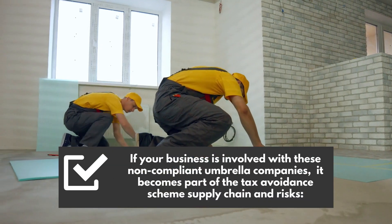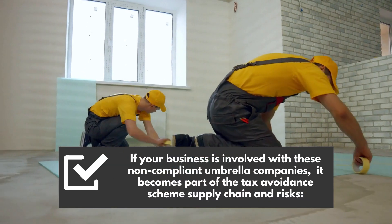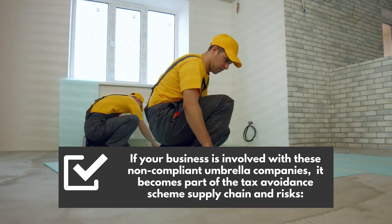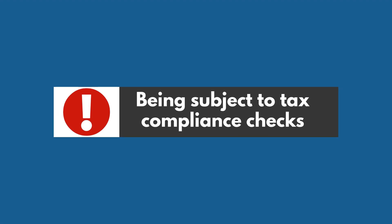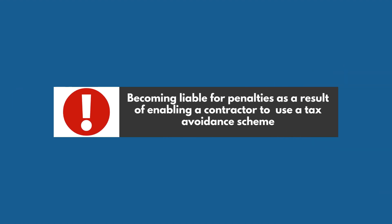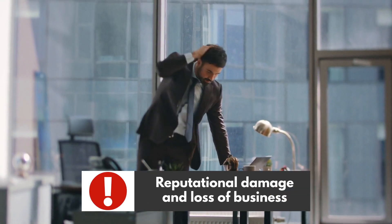If your business is involved with these non-compliant umbrella companies, it becomes part of the tax avoidance scheme supply chain and risks: being subject to tax compliance checks, becoming liable for a contractor's unpaid tax, becoming liable for penalties as a result of enabling a contractor to use a tax avoidance scheme, and reputational damage and loss of business.